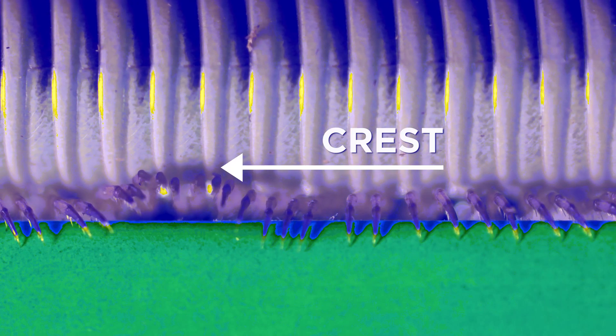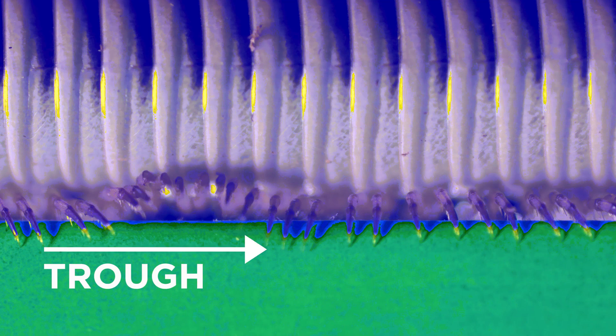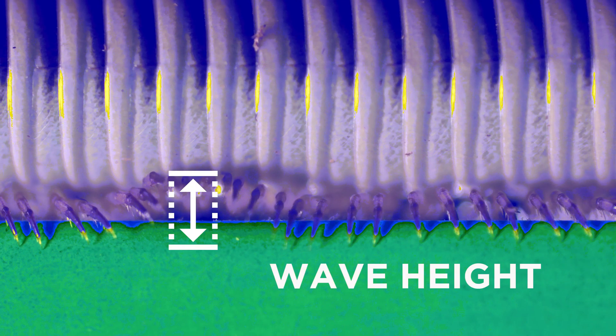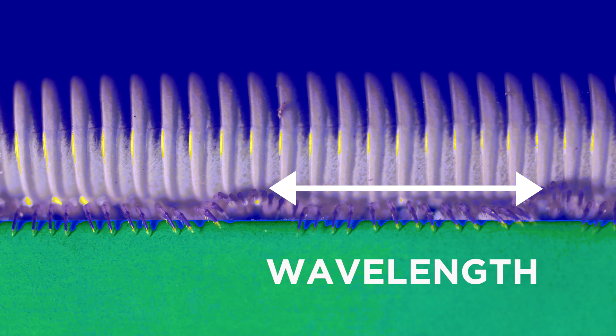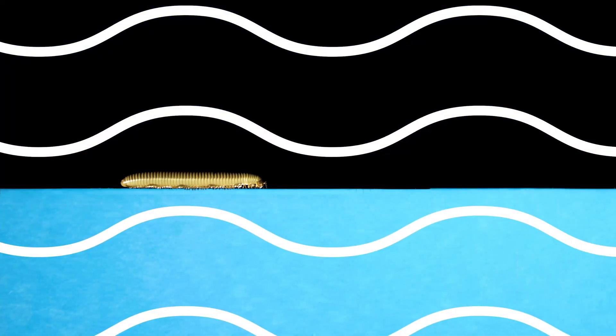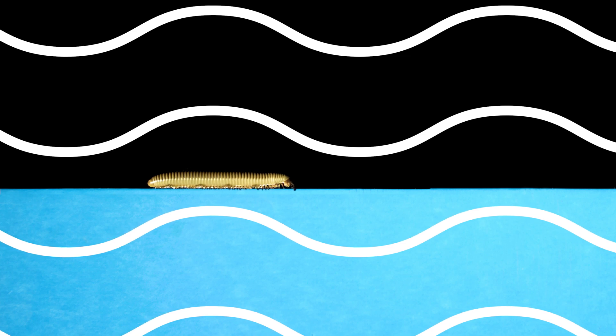As the leg goes through the power and recovery stages, it incrementally describes every point along the wave from crest to trough. Just as in light waves and sound waves, the highest surface part of the millipede leg wave is the crest, and the lowest part is the trough. The vertical distance between the crest and the trough is the wave height. The horizontal distance between two adjacent crests or troughs is known as the wavelength. Millipedes have so many legs that more than one wavelength is visible simultaneously.